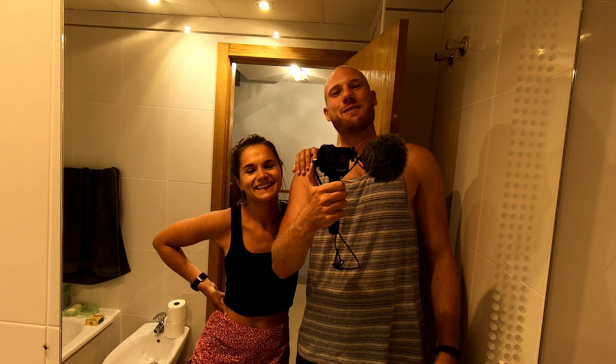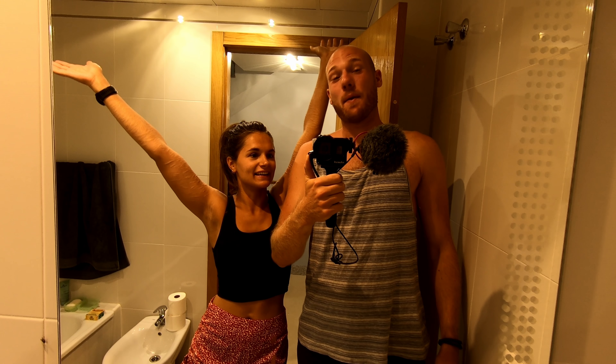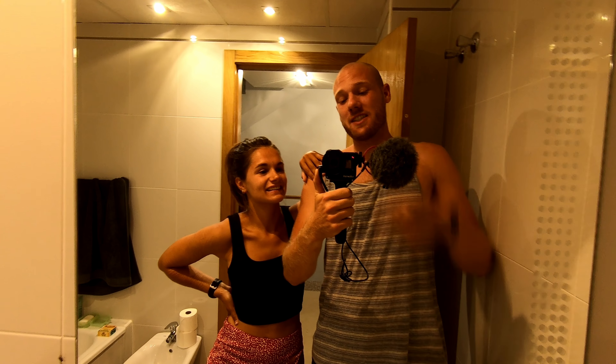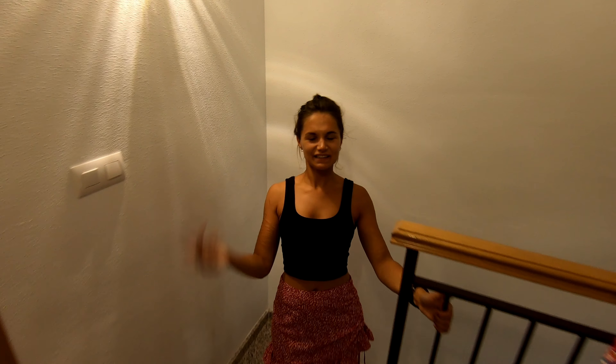Good morning guys and welcome to a new vlog. This vlog will be totally different than all our other vlogs because we are in a house and we have two doggos downstairs. Let's go downstairs so you guys can meet our dogs - they are super cute, super sweet, just two very sweet kind babies. This will be a day-in-our-life vlog and we will also answer all your questions regarding the house, the dogs, and what's next.